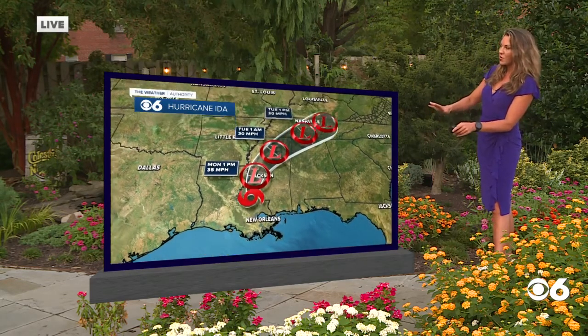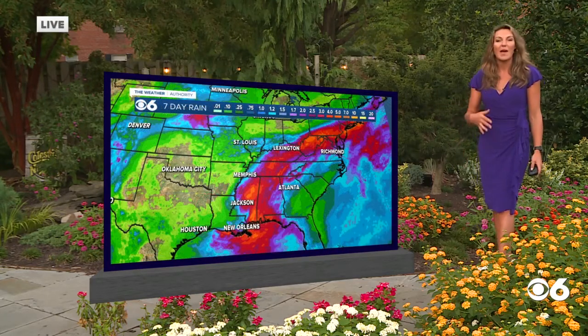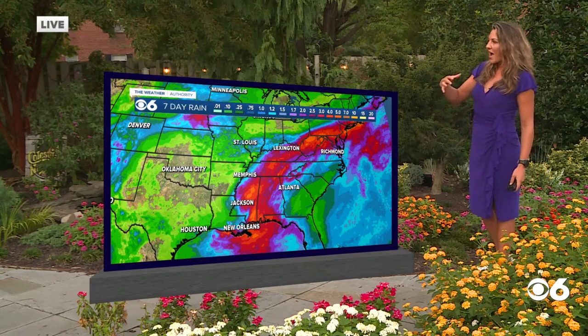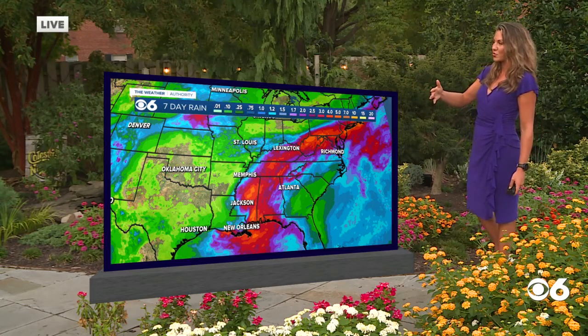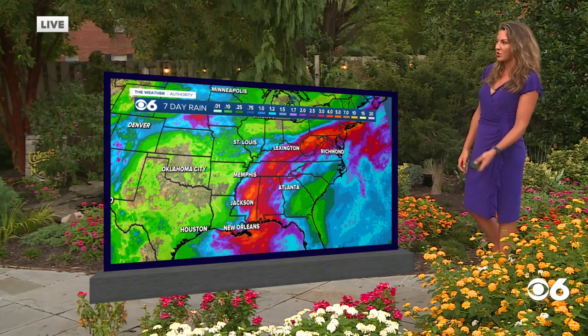Now, this is a tropical storm. It's going to move and we're going to see the impacts of Ida from the middle to end of this week. Ida will even reach subtropical depression status later today. Right now it's a tropical storm, but will still pack a really good punch.